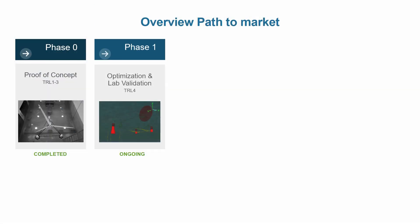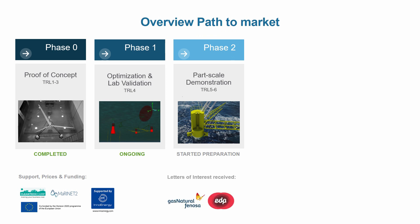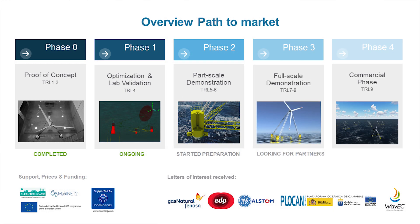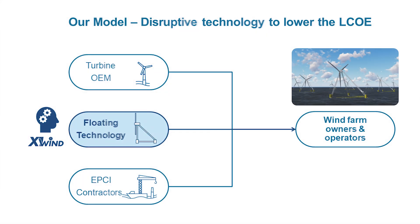We've proved the concept — last year we did a wave tank test with our 1:64 scale prototype, which you can check out in the demonstration area. Right now we're working on design optimization and will do a new set of tests in February. After that we want to move offshore and do a power-scale demonstration in the Canary Islands, likely with a number of partners. Beyond that we want to launch our full-scale demonstration and commercial phase, partnering with turbine OEMs and EPCI contractors to deliver lower LCOE for wind farms.